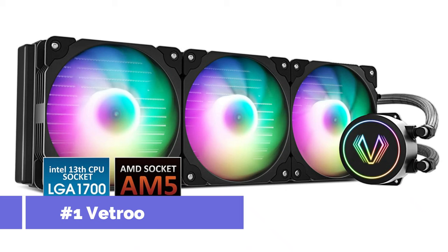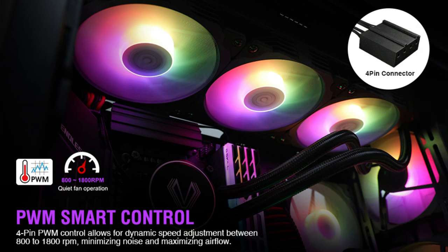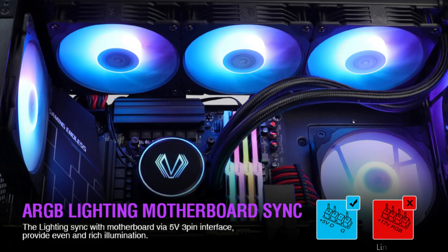On number one, we have the Vetru V360 AIO Cooler. When it comes to keeping a Ryzen 7 series CPU cool and steady during demanding workloads, the Vetru V360 AIO Cooler is a great option.